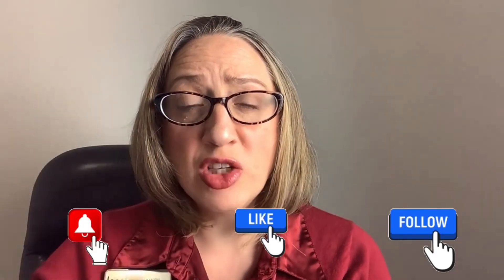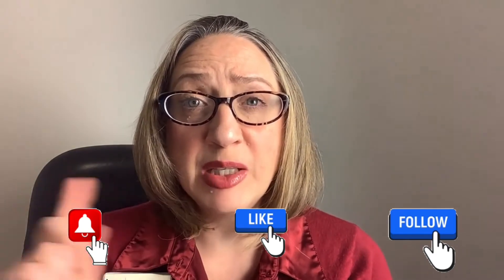Thank you so much for sticking around and watching this video. If you have any other questions or comments, please leave them below. Make sure you hit the bell and subscribe — I'm going to be touring a lot of other communities. Whether you're thinking about buying in two weeks, two months, or two years, let me be your go-to agent in the Metro Jacksonville area. I can be your relocation specialist. I'll leave a link below for a relocation guide — get that absolutely free.